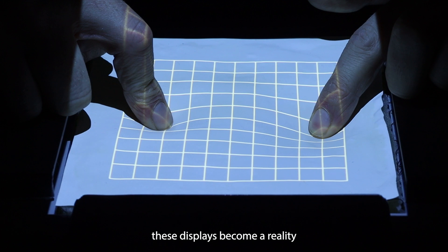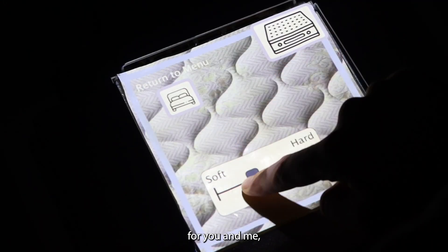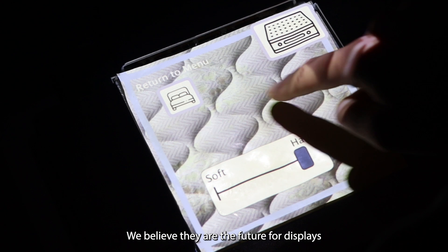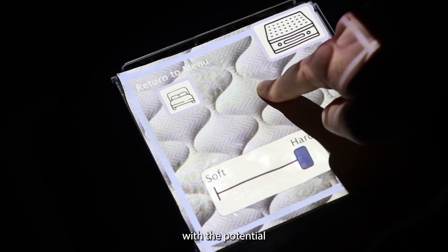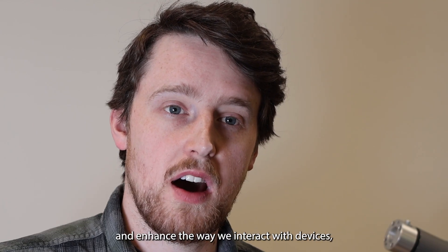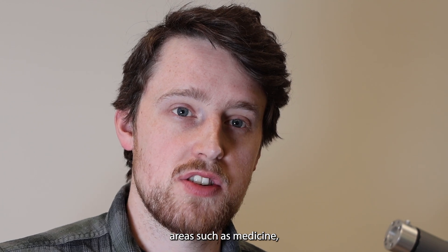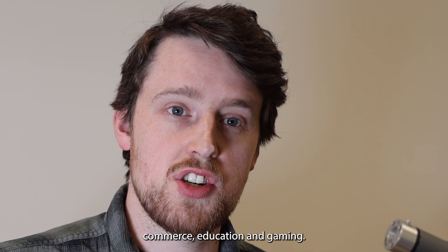Though it will be a while before these displays become a reality for you and me, our team have developed a display which we're incredibly proud of. We believe they are the future for displays, with the potential to radically augment and enhance the way we interact with devices, with potential application areas such as medicine, commerce, education, and gaming.